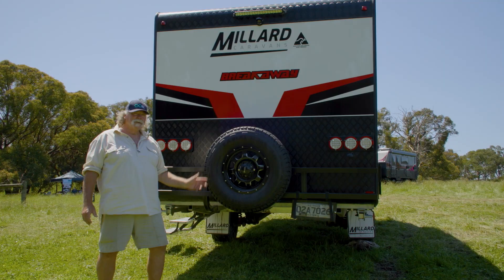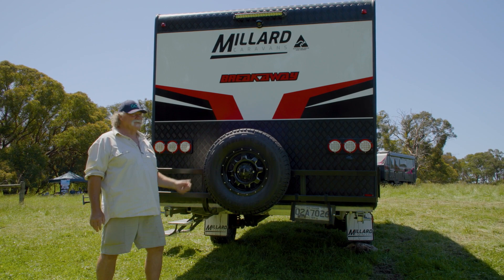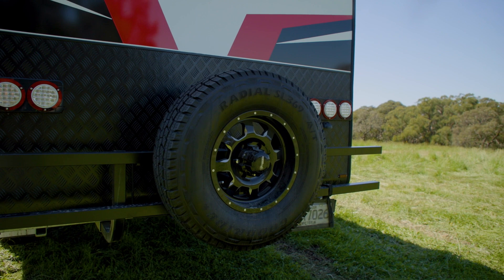Get used to this sight — you're going to see the rear end of plenty of these caravans when you hit the open road because they're always out leading. You've got everything you need here as well: a good strong bumper bar, jerry can holders, and a mount for the spare wheel.